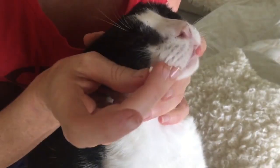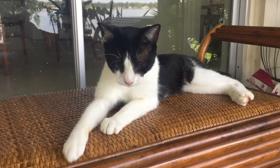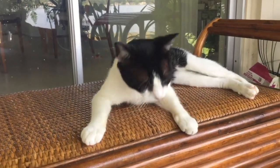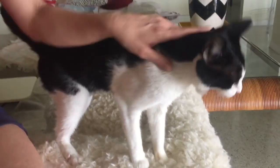I did a video about pilling a cat a few years ago, and to be honest, the cat that I was pilling, Batty, was a pretty laid-back cat. He wasn't very difficult.